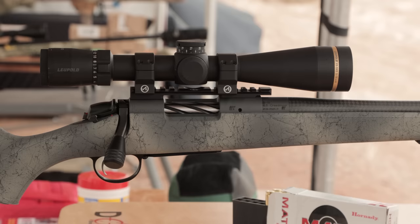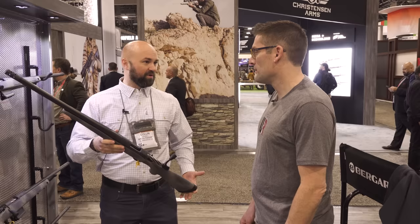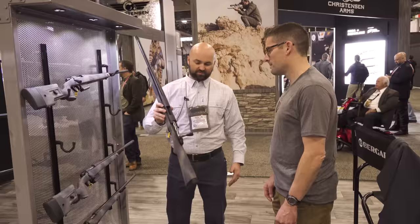We actually shot this yesterday at the range day. This is an insane package. Your value for dollar is amazing. MSRP is $1,500 and change, so street price is going to be probably $1,300 to $1,400 somewhere in there. Shoots like a house on fire. I took my antelope with it this year — absolutely loved carrying this around. We're in the six to six-and-a-half pound range. Just phenomenal offering.